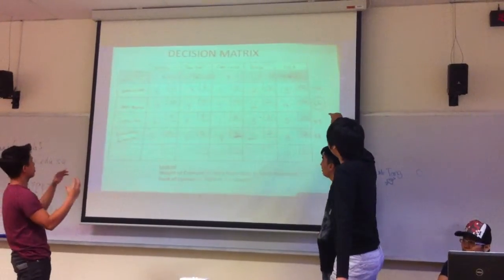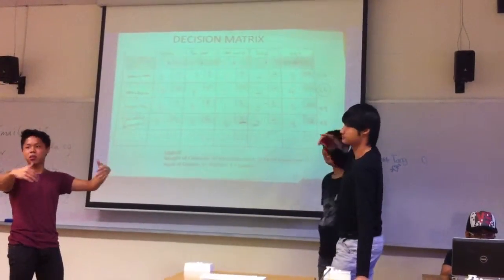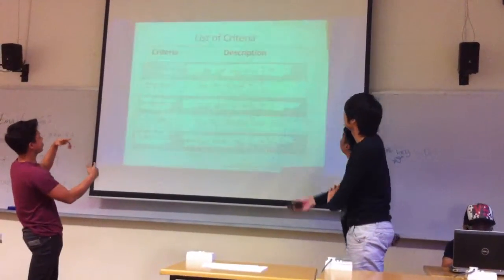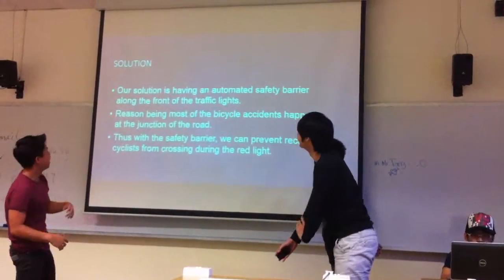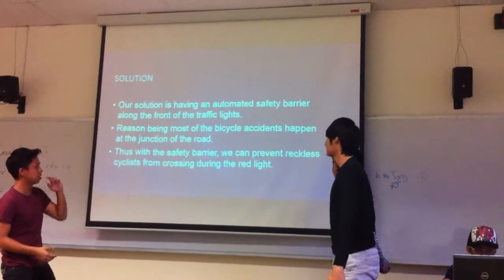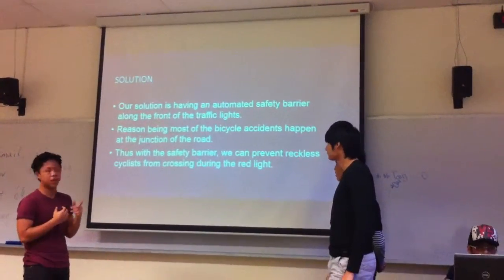The solution with the most support is the safety barrier. We decided to make a safety barrier along the traffic lights to prevent reckless cyclists from crossing. We decided to make a safety barrier along the path of traffic lights. The reason being most bicycle accidents happen at the juncture of the road. The safety barrier will prevent cyclists from crossing during the red light.